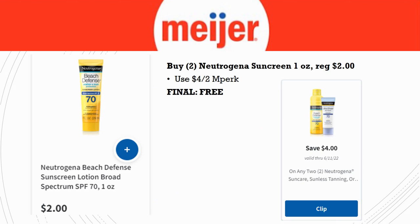Next freebie: grab two of the Neutrogena sunscreens, the one-ounce size. These will be in the travel section, regularly priced $2.00. We have a $4 off two MPerks coupon attaching to these, making the final cost completely free. They're small, so if you want bigger sunscreens, go use this on larger ones — but this is a great freebie when you grab two.